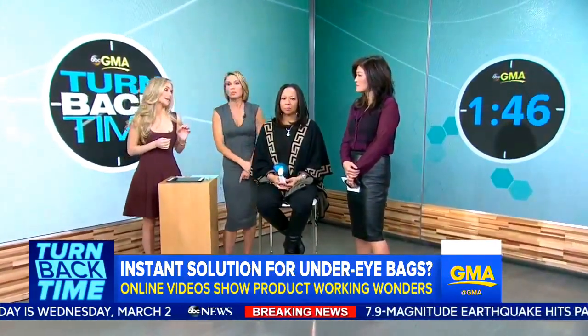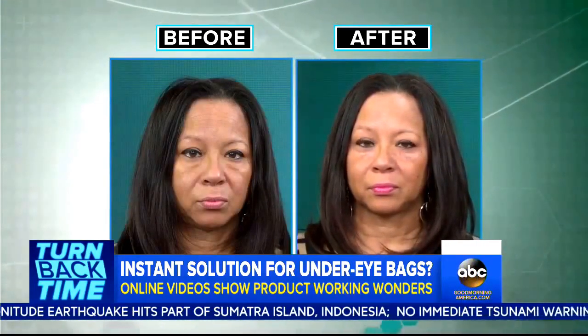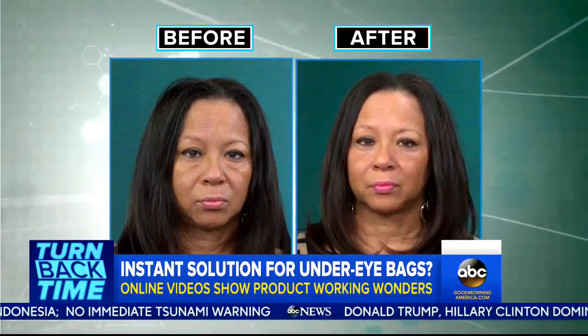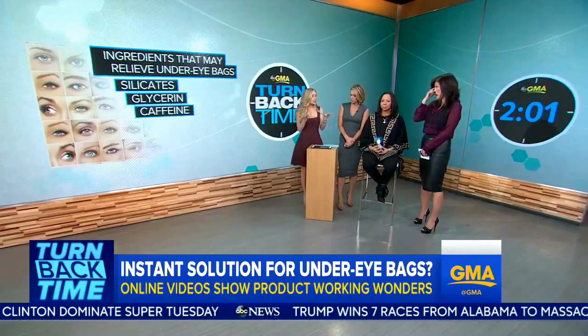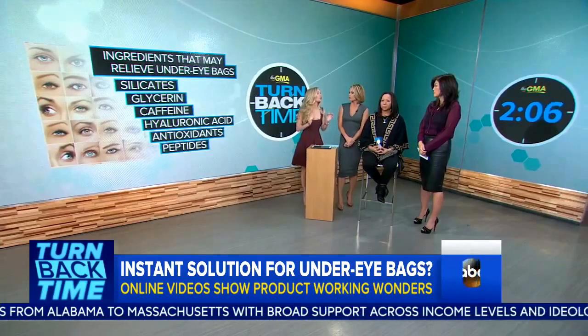So what ingredients should you be looking for in under-eye cream? The main effect we're seeing here is from an ingredient called silicates. As the silicates mix with other ingredients like glycerin, it creates a paste as it dries on the skin, giving you that lifting, tightening, pulling effect. Other ingredients to look for in eye creams are caffeine — it constricts blood vessels — hyaluronic acid, which hydrates from beneath the surface, antioxidants that neutralize free radicals, and peptides that actually trigger collagen formation and thicken the skin.